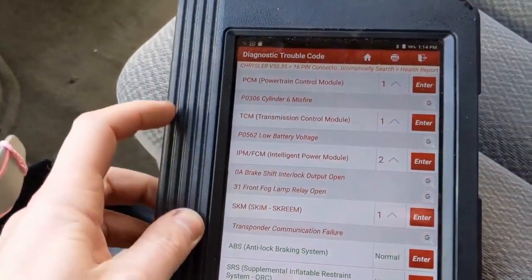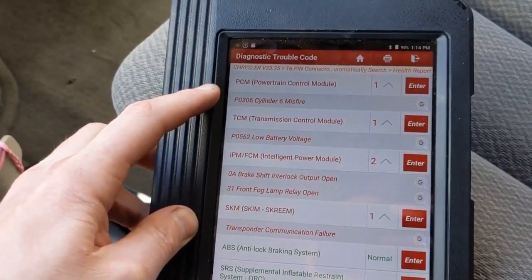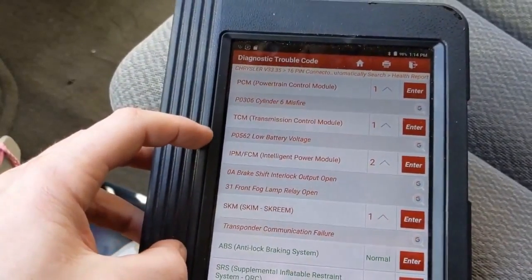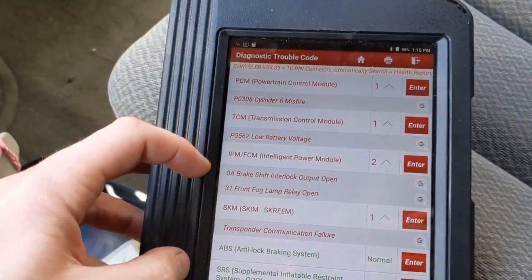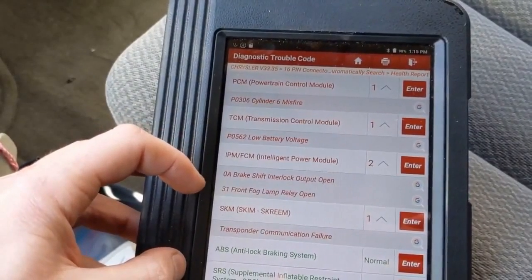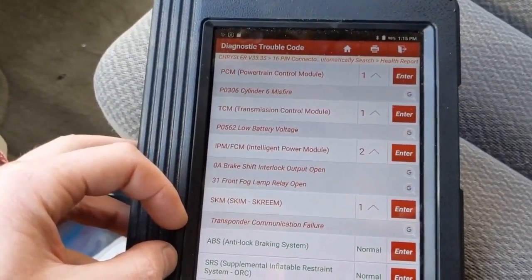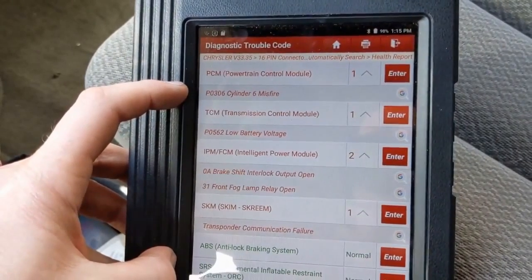These are the codes we have, and our feelings were correct — there is a cylinder number six misfire. TCM low battery is pretty common on these, especially if you just replaced the battery; you'll get this in the transmission pretty often. Brake-shift interlock and fog lamp — not worried about those. Transponder communication failure — not sure what that is. But our engine issue is definitely that misfire.